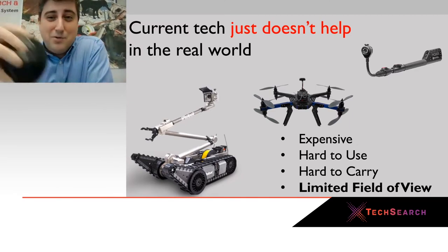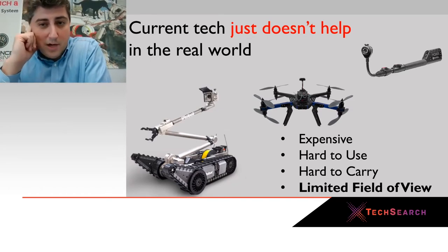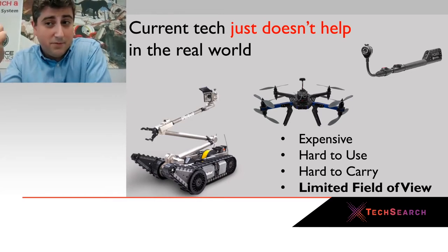What we do — the reality is that there are technologies out there in the world that should help in these environments. You might think of robots and drones and all sorts of fancy tech that you tend to see in these spaces. The reality is that they don't usually get used and they're not very effective because they're quite expensive, very hard to use, difficult to carry, and they often have a limited field of view.